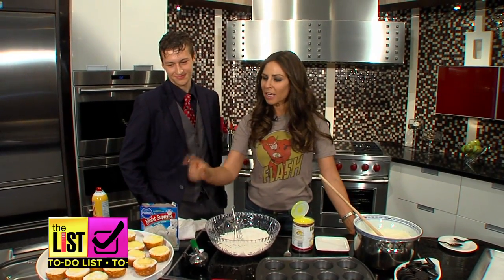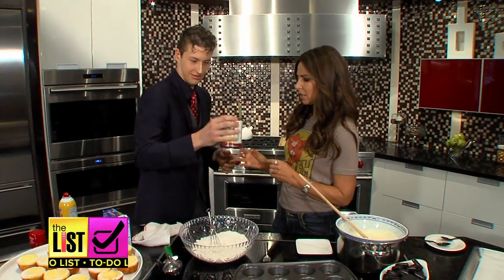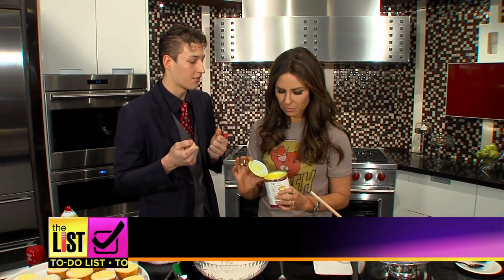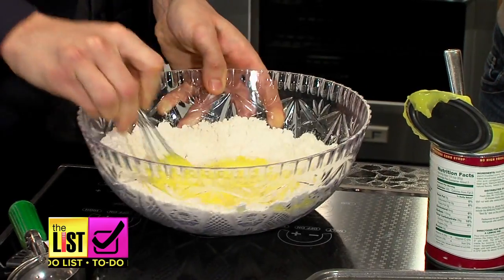These lemon custard cupcakes are two ingredients and five minutes? Just remember, this is no time to be afraid of canned goods. That is lemon curd — egg yolks and cream. The ingredients: cake mix and lemon curd. Just mix them up, heat at 350, enjoy.